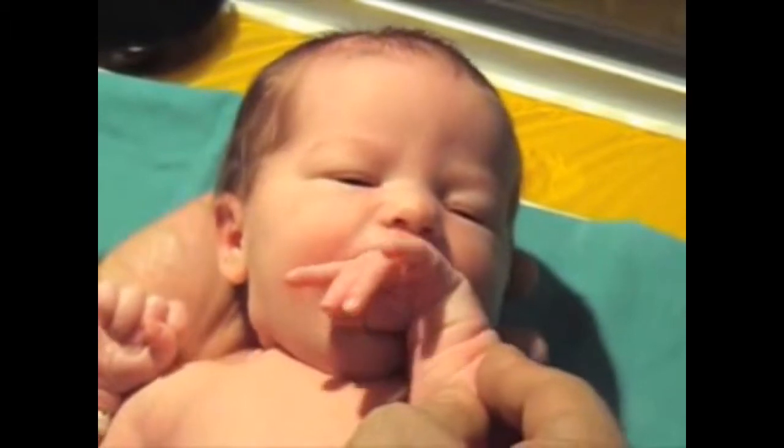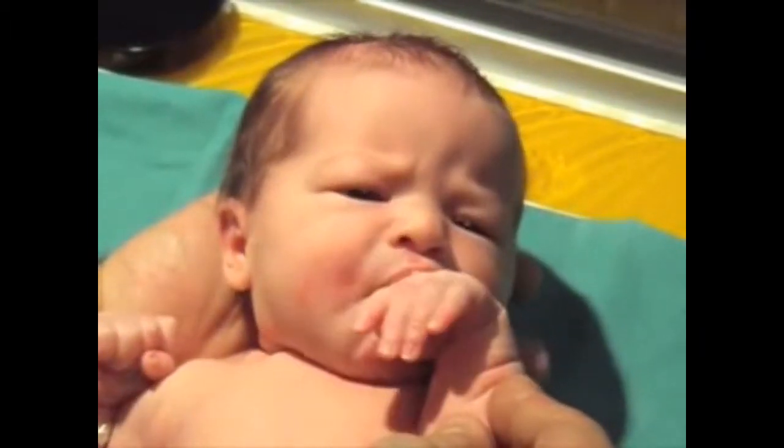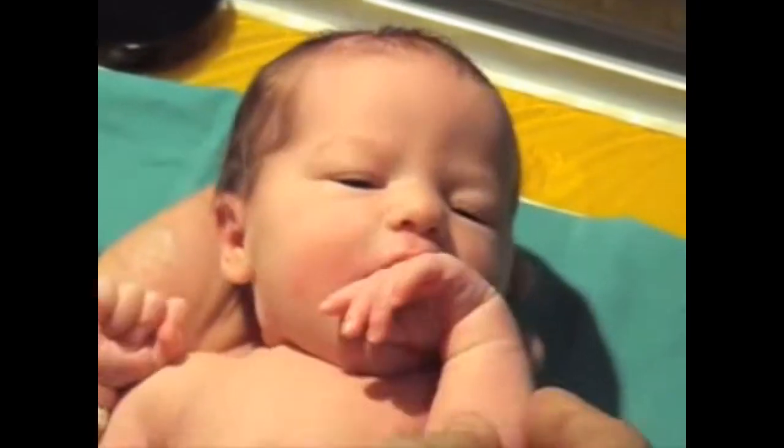The sucking reflex. This is Daniel when he was a baby, and he sucked everything he could touch.